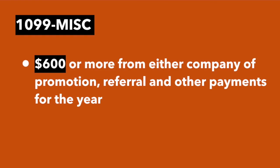We have heard from some drivers that have met the $20,000 and 200-ride requirement but have not received a 1099-K from Uber or Lyft. If this has happened, you may have to go in person to a support center to get those tax documents. The other 1099 you may receive is a 1099-MISC. If you earn $600 or more from either company in promotion, referral, and other payments for the year, you will receive a 1099-MISC.